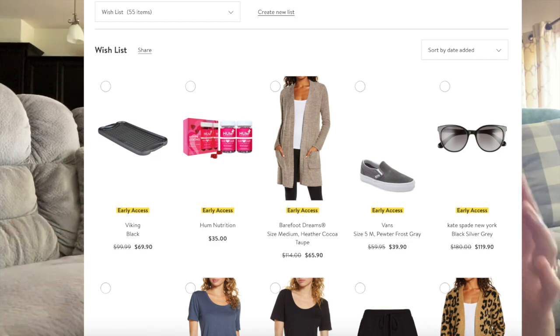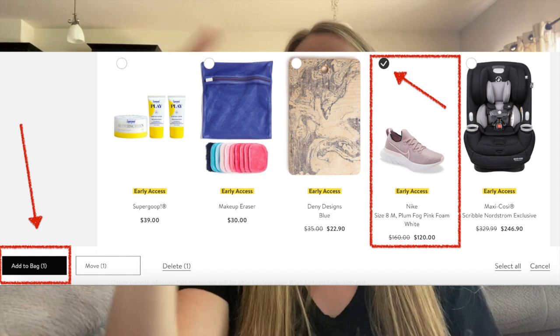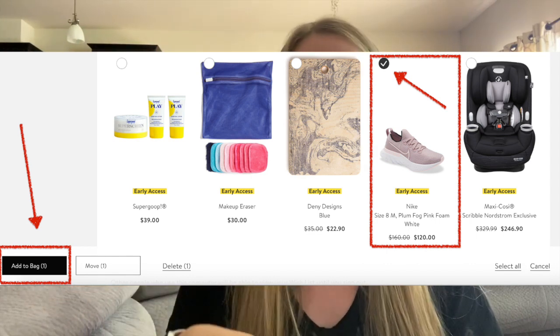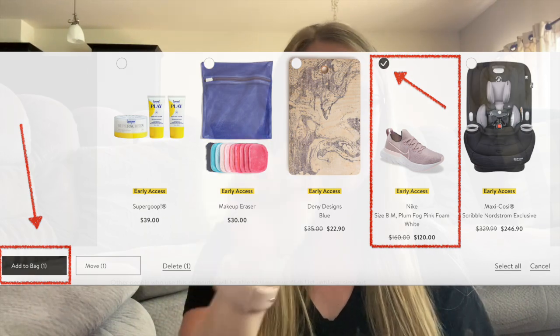The great thing about the wishlist is when your access level opens up, instead of having to go through the catalog, you can just go straight to your wishlist and click on it. Your size and color selection will already be pre-filled and you just add it straight to your cart. You can really quickly click through and add all to cart — it's in your cart and you can check out really quickly. I checked out in like two minutes and I had a lot of items. Their wishlist system is really neat.